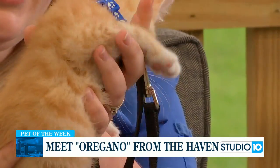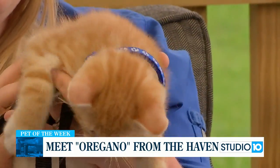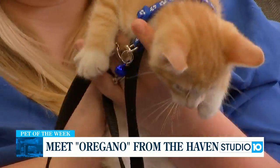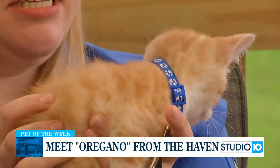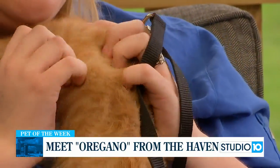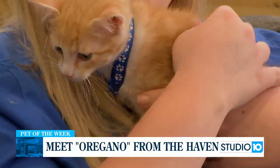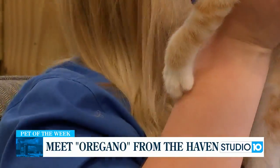We have a pretty basic application. You can go to our website — that's probably the easiest way to do it. If you are interested in Oregano, you can click on his picture and follow the link. It's pretty simple. We just use it to match you to the best pet that you can get.